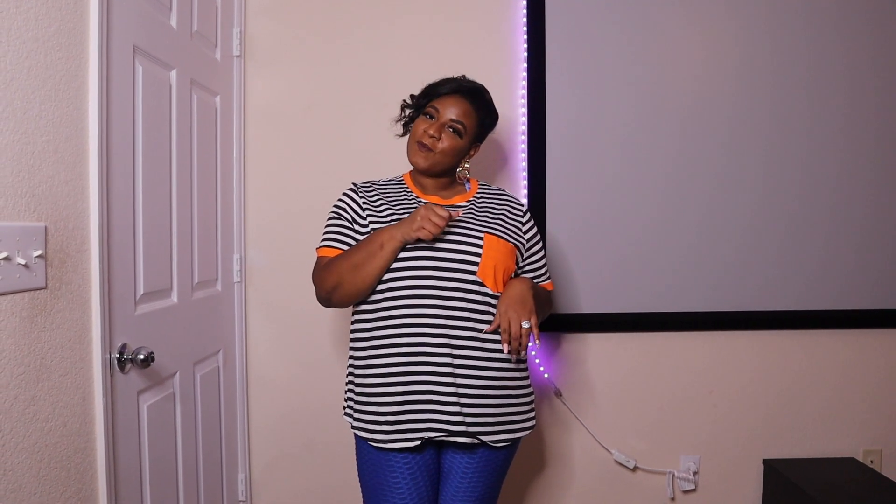Hey guys, my name is KD and welcome back to my channel Life as KD. On today's video, I'm going to be doing a Shein haul. So if you like watching haul videos, then keep on watching.